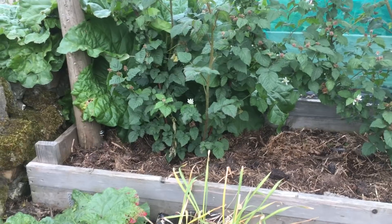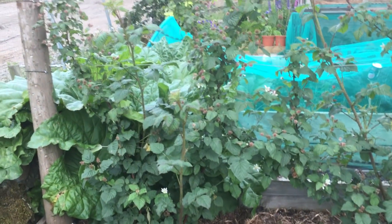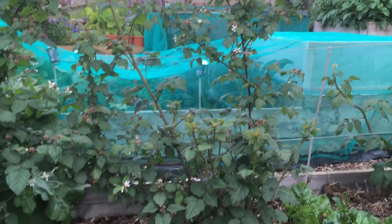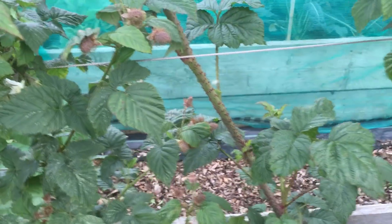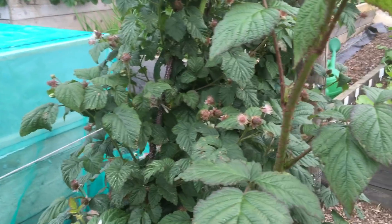Anyway, back to the enjoyable bit — my tayberries. I've got loads of new shoots coming up. One cane is already nearly five foot, another one is getting there too. There's lots of new growth, they're obviously very happy and settled in.